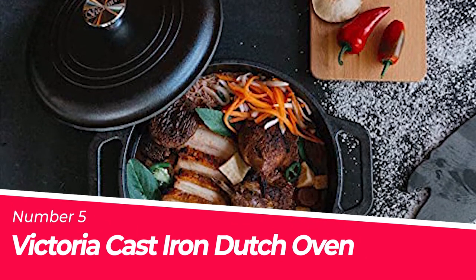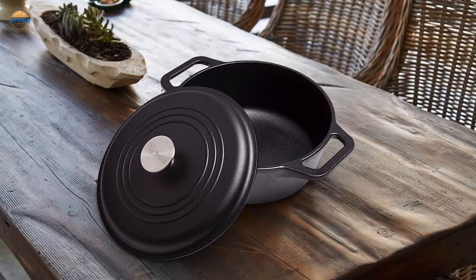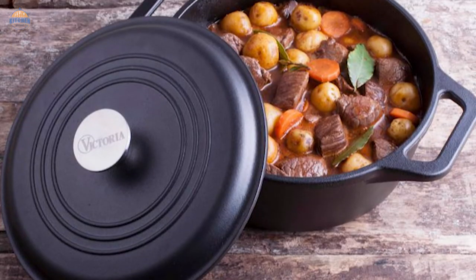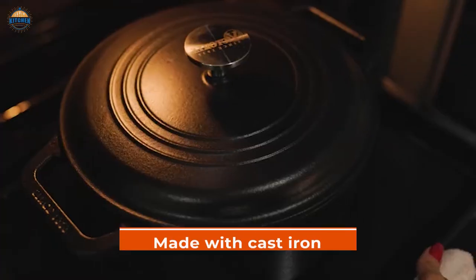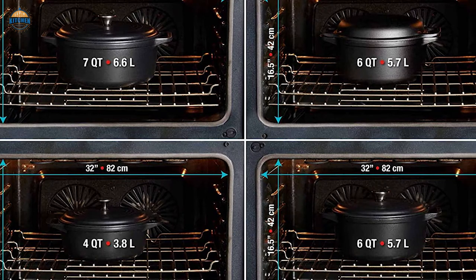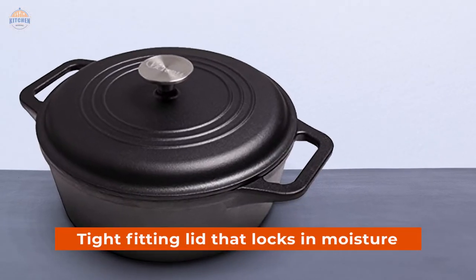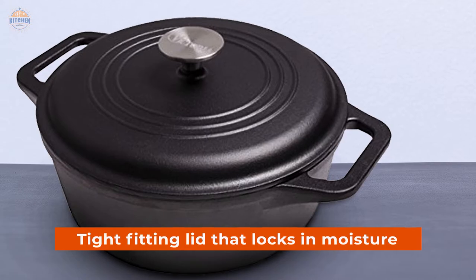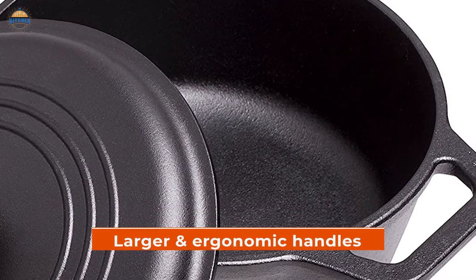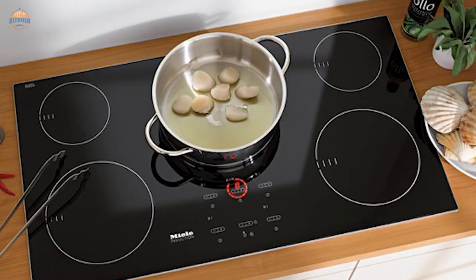Number 5: Victoria Cast Iron Dutch Oven. Cast iron is one of the oldest cooking materials known to man, with a long history, and is gaining popularity once again as people become more health-conscious. The Victoria Dutch Oven is made with cast iron, offering better performance in terms of heat retention and distribution. This seasoned pot features a tight-fitting lid that locks in moisture, spikes under the lid that create a natural self-basting cycle, larger ergonomic handles, and compatibility with induction and ceramic stovetops.